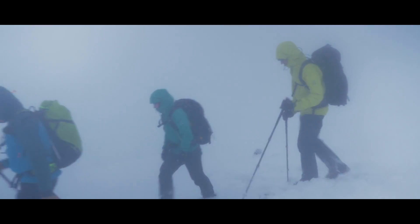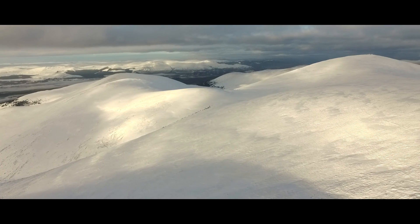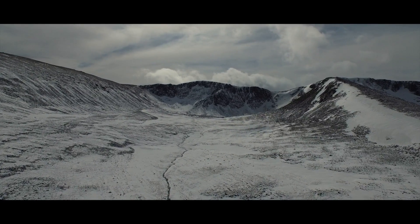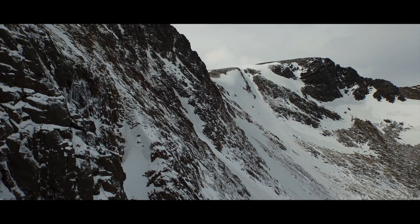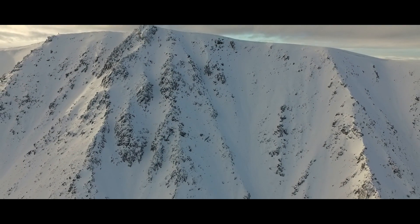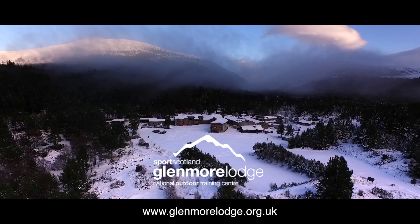Avalanche Awareness 1 will give you the confidence to enjoy your days out in the mountains. The course is excellent for continued professional development for winter mountain leaders. For those with prior avalanche knowledge or who have already attended this course, we recommend Avalanche Awareness 2, which will give you an advanced understanding of avalanche awareness in order to make more informed route choice decisions in complex terrain.